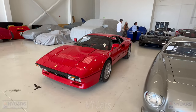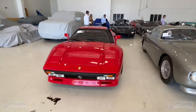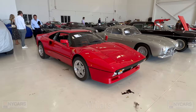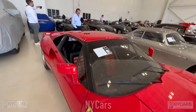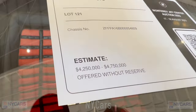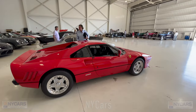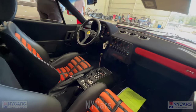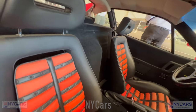There's a stunning Ferrari 288 GTO here — one of my favorite classic Ferraris. Beautiful car. It had a V8 twin turbo. Asking around $4.25 million to $4.75 million, styled by Pininfarina. Very pretty inside.